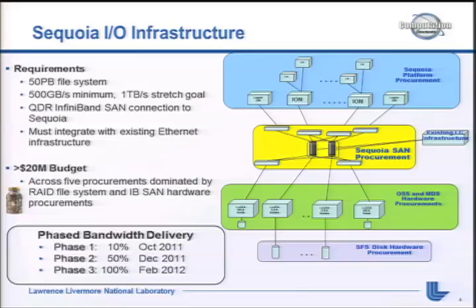We had a phased bandwidth delivery. We were hoping to get 10% of the bandwidth in October, up to 50% in December, and get the remainder in February.